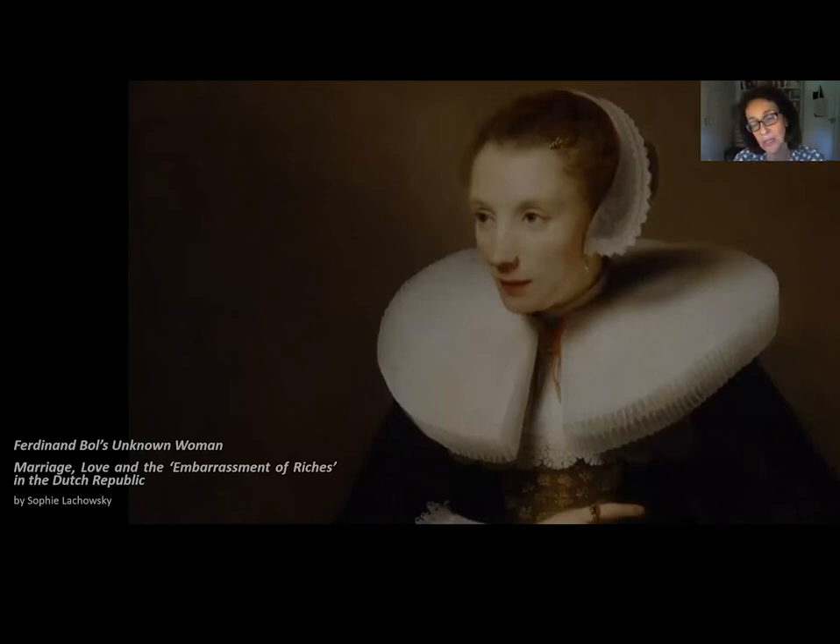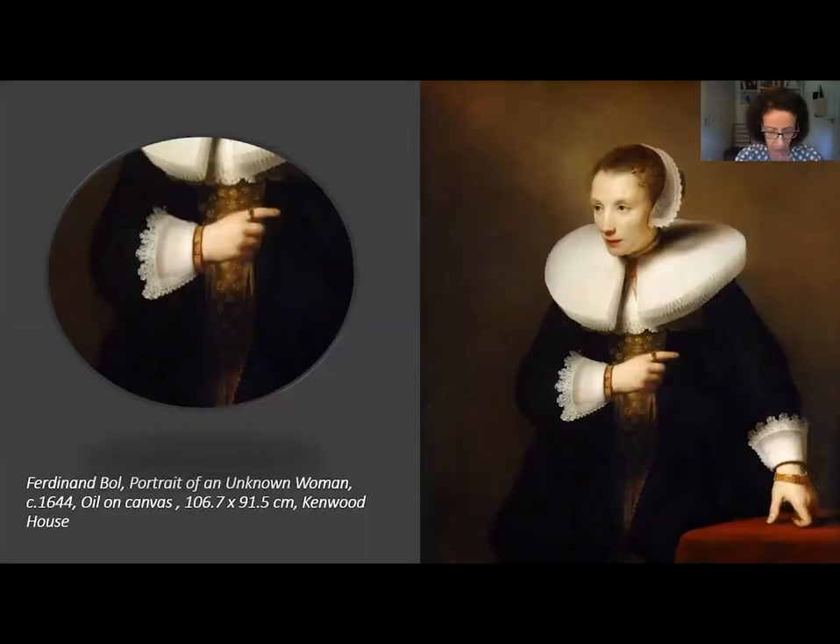That's because her clothes and her demeanor, her attitude, are markers of her social status in an environment where individual achievement and commercial success meant far more than nobility, than title or birthright. And I'm going to focus on the ring on her index finger to talk about the importance of her position as a married woman in the Dutch Republic.